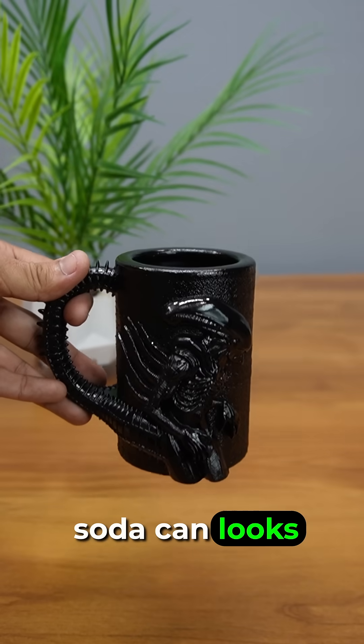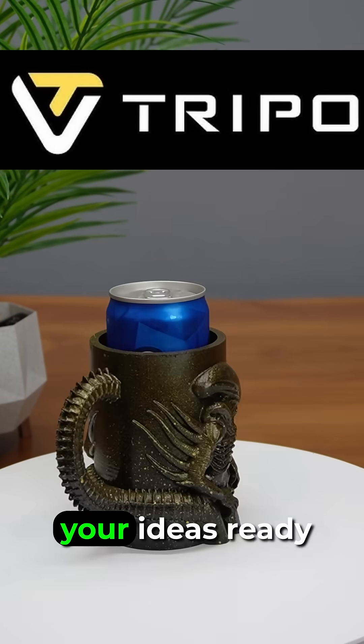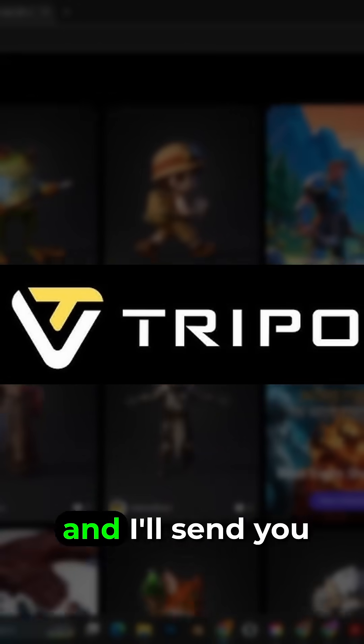Even a simple soda can looks awesome in it. TRIPO 3.0 makes your ideas ready for 3D printing faster than ever. Comment TRIPO and I'll send you the link.